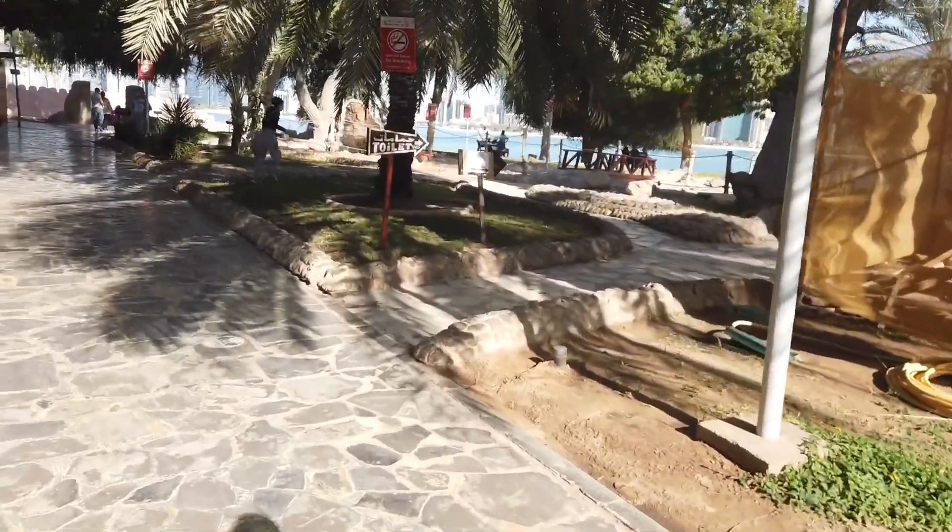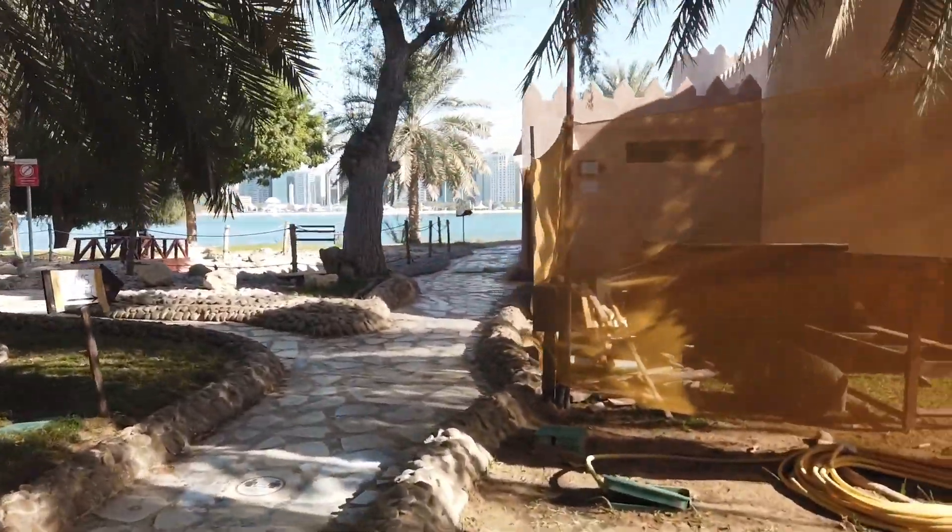Big guns from back in the day — they would blow this to defend themselves. If you come here and you need the restroom, just follow that trail and it will take you to the bathroom.